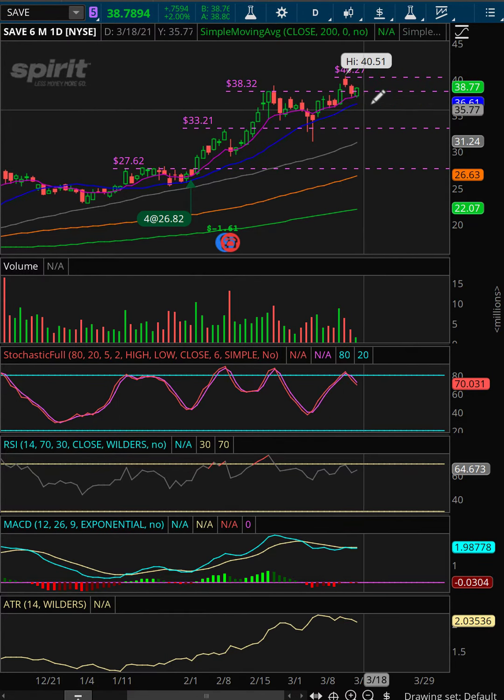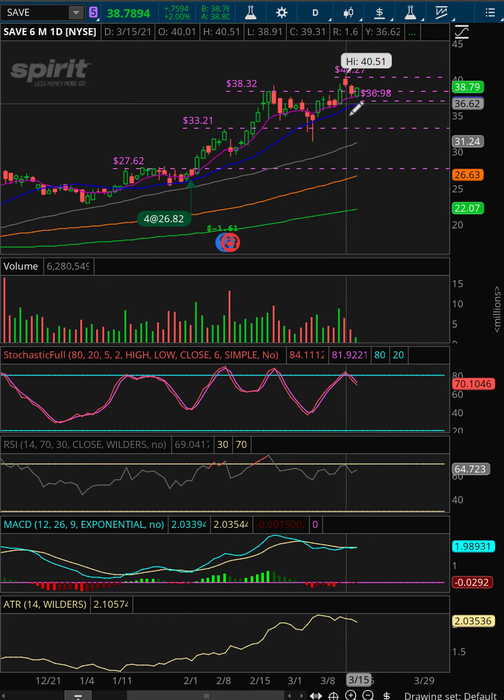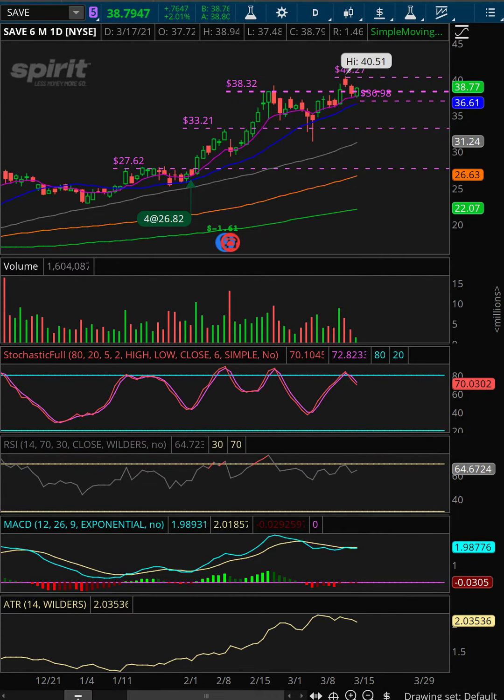So what I'm going to do is put a stop maybe about 20 cents below this low. If I get stopped out, I'll take profits and look for another re-entry as it continues to go up.